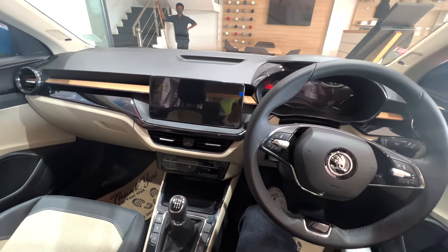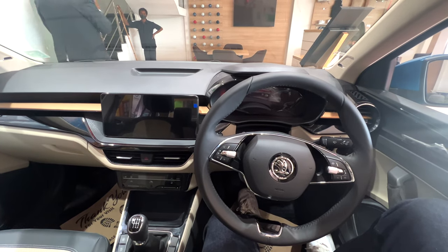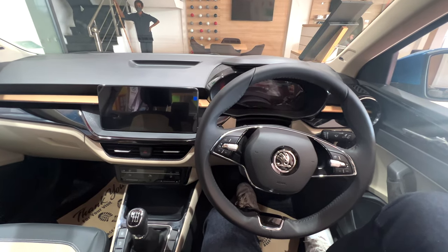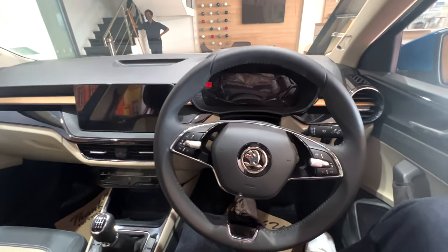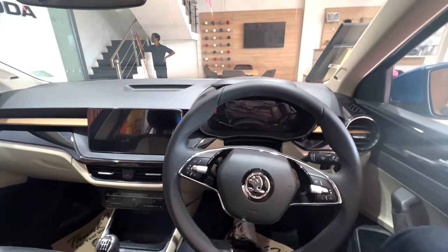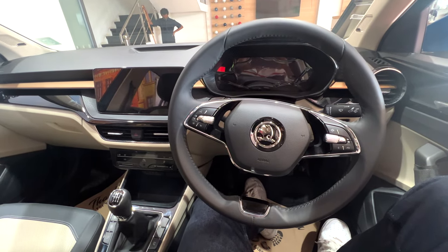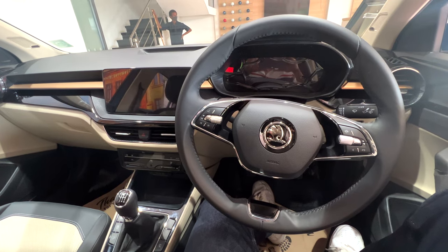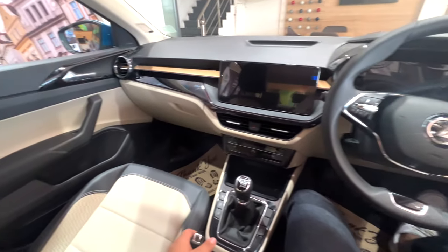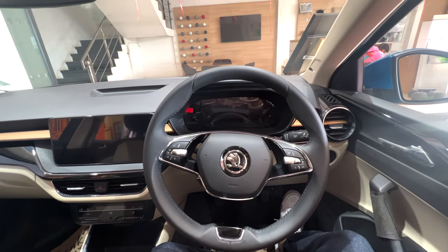We've come inside the Skoda Slavia. There are two petrol engines — 1.5L and 1.0L. The 1.5L turbo generates 178 Nm, so it has a lot of power and its fuel average is also very good. In the Slavia's 1.0L petrol engine variant, we've sat in the Style variant, which comes with a virtual cockpit.